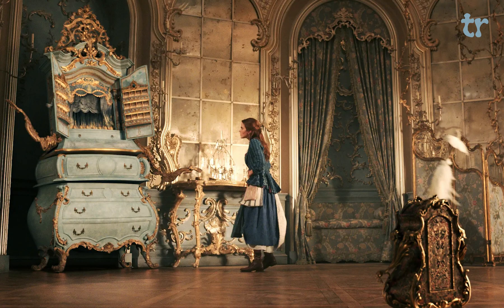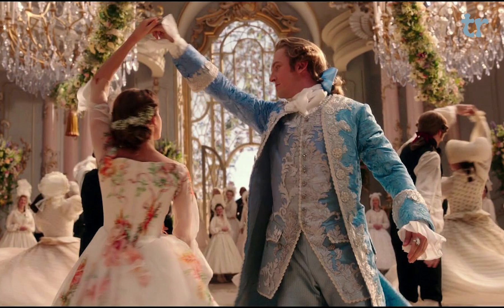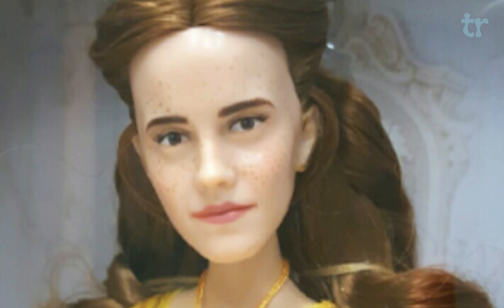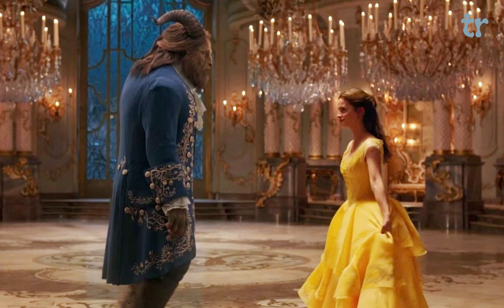For the most part, I think the film has a very beautiful ambiance and strongly captures the French Baroque aesthetic through a more fantastical lens, but there are some design choices that hold it back, and they're some of the most important designs of the whole film.